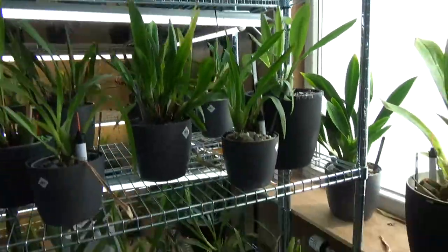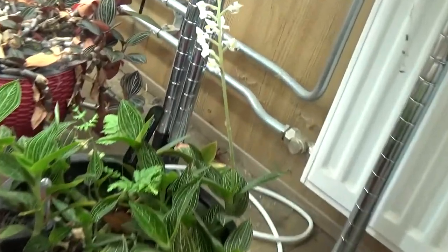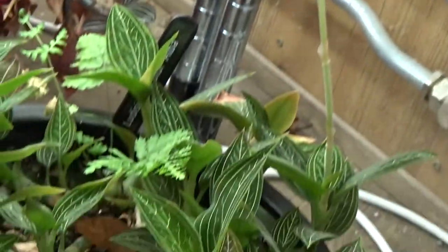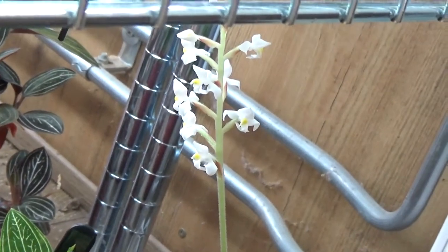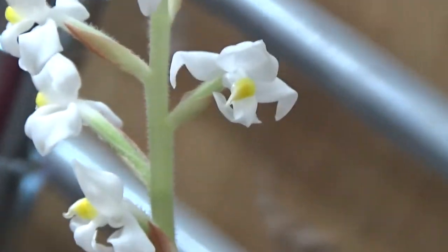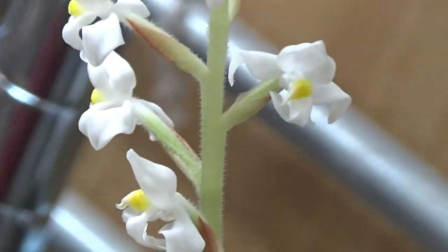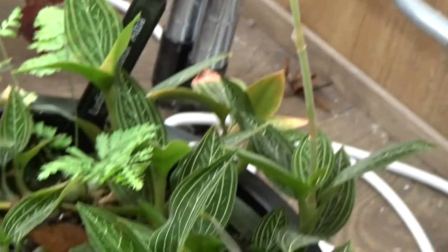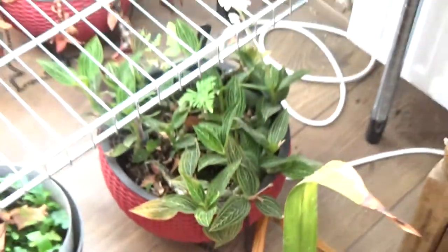Oh, and just when I was watering this morning I saw that my jewel orchids — the Alba version — it's blooming. Let me zoom in on these little blooms. It's not spectacular but you grow these more for the leaves, because the leaves are very beautiful. But it is blooming.